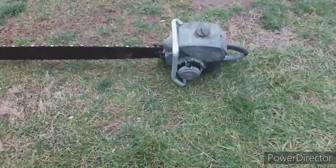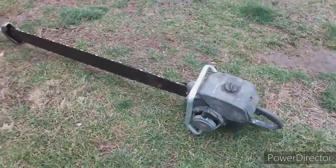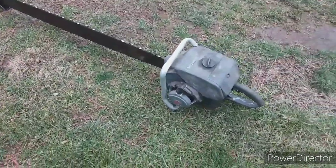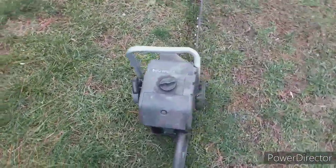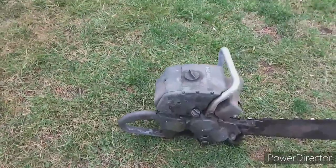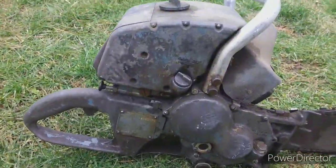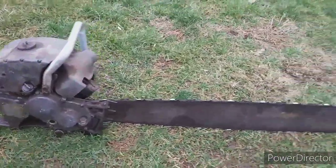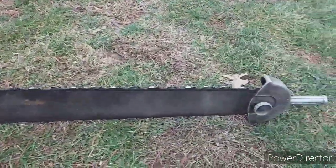Alright guys, so here it is. This is a Homelite — an old Homelite. He doesn't know what year it is, but he is going to sell it. Yes, it does run, and yes, it will cut through the front of a car and the back of it.